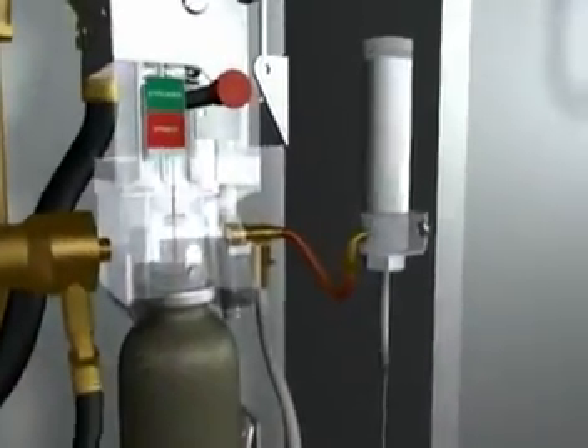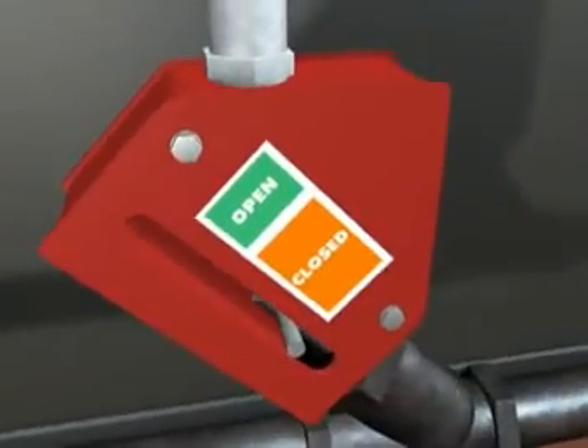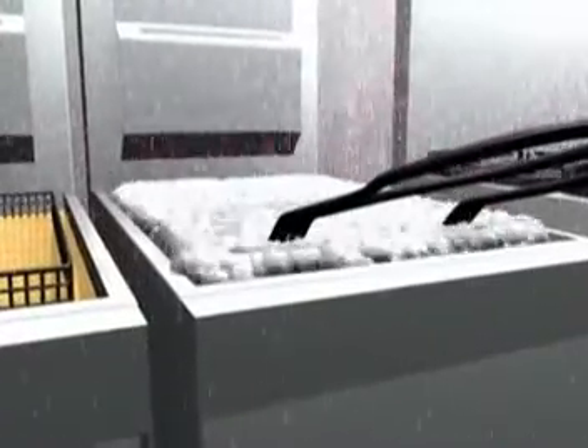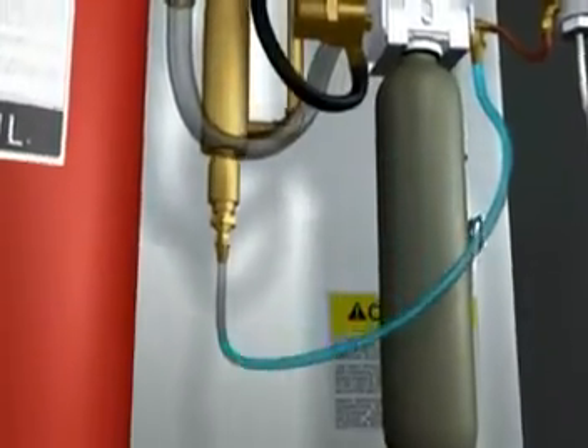Simultaneously, an air cylinder is pressurized, tripping the Ansel mechanical gas shut-off valve. The discharged chemical reacts with the hot grease to form a vapor-securing blanket to help prevent fire reflash.